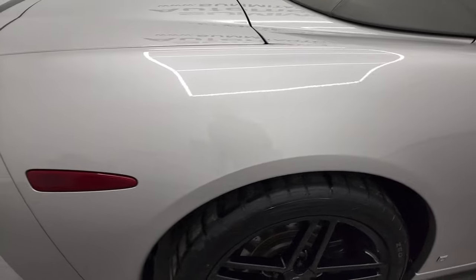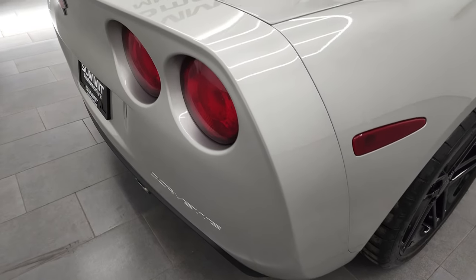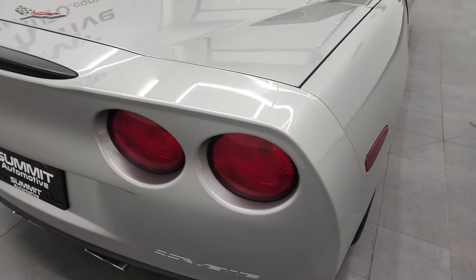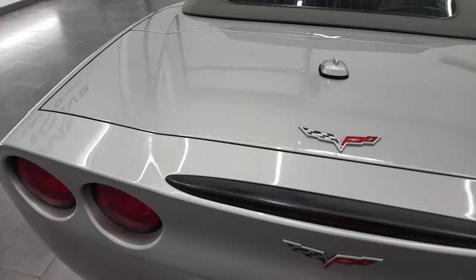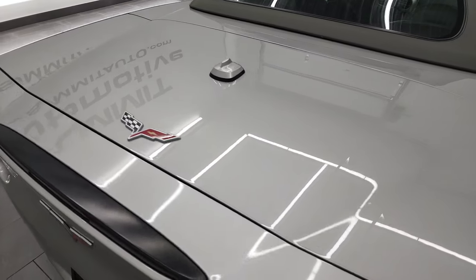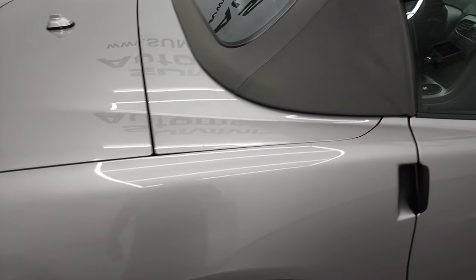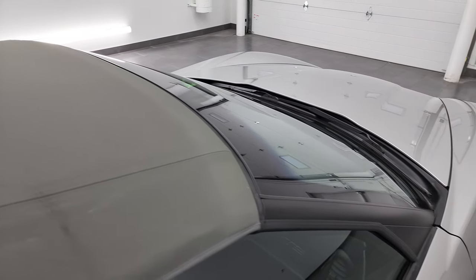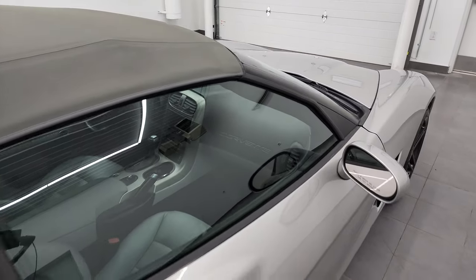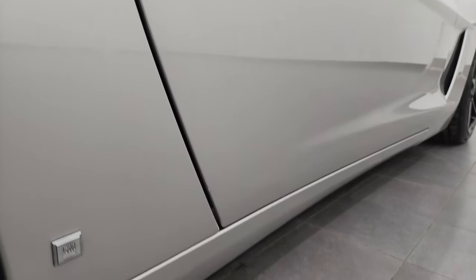I take these HD videos so if you are far away, or even if you're close by and just cannot make the trip down but you're still interested in purchasing the vehicle, you can see the car, hear the car, and have confidence in the vehicle before you even get here. So when you do get here, there are absolutely no surprises and you can make a smart and informed buying decision from wherever you're at. And if this video helps you make a smart buying decision, let your salesman know that you saw the video, that it was helpful, and that Brett sent you.